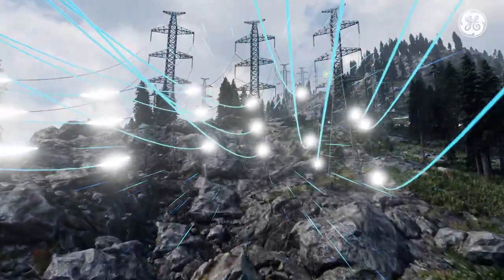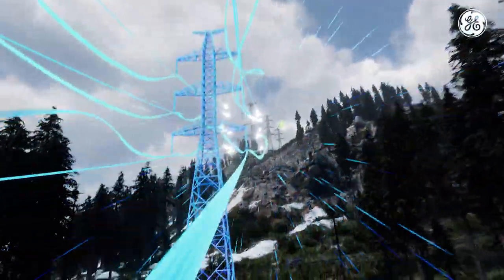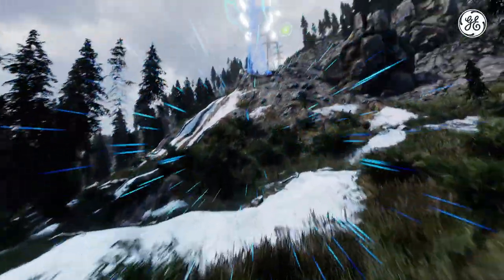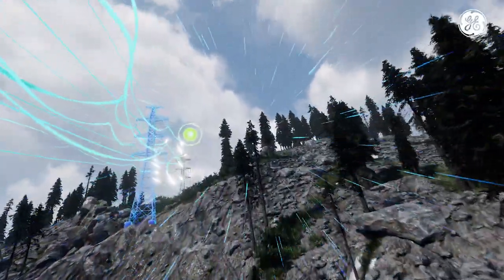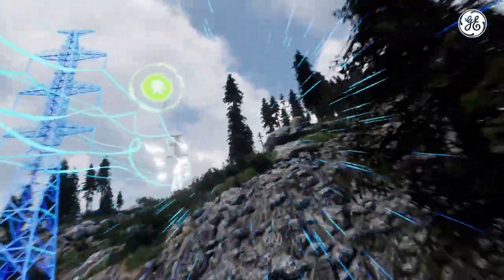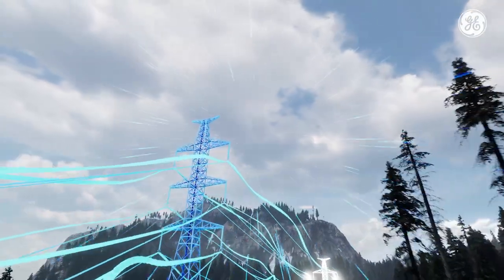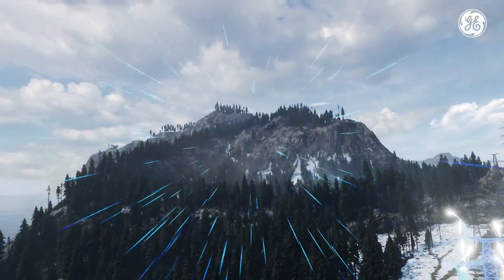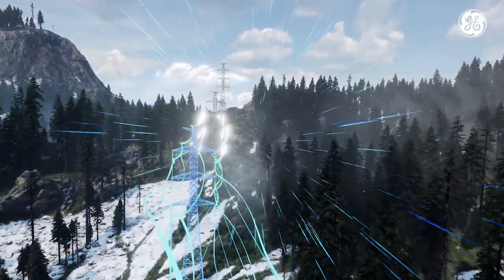For efficient travel over large distances, substation equipment converts the electricity to higher voltages. Utilities move power across thousands of kilometers of rugged terrain. To prevent instability, utilities use wide area monitoring systems.